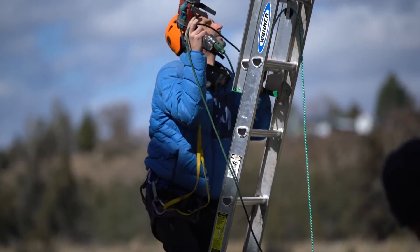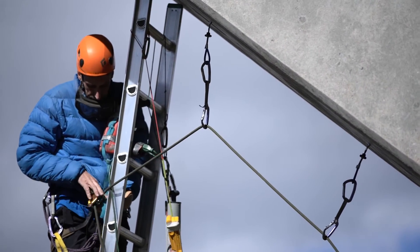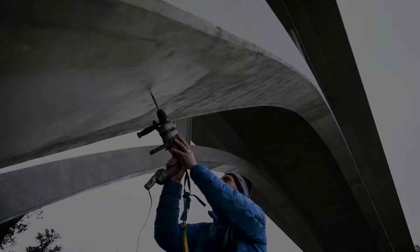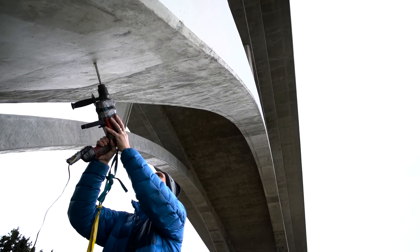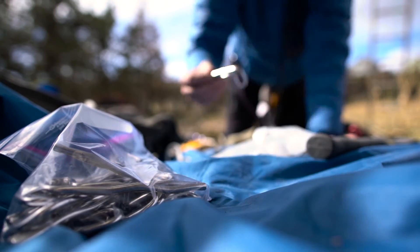For the Maple Bridge, I needed to convince the city that I was using the best product available. Proposing such a wild idea as bolting the Maple Bridge — which won an award for aesthetics — wasn't easy. I was putting my reputation on the line.